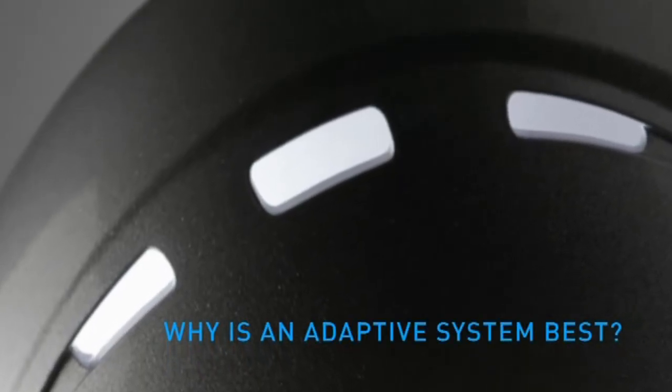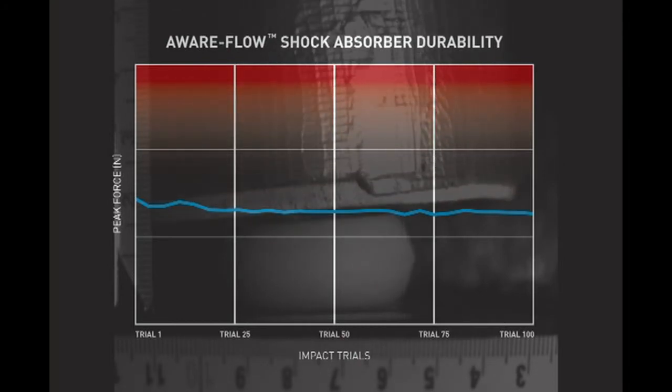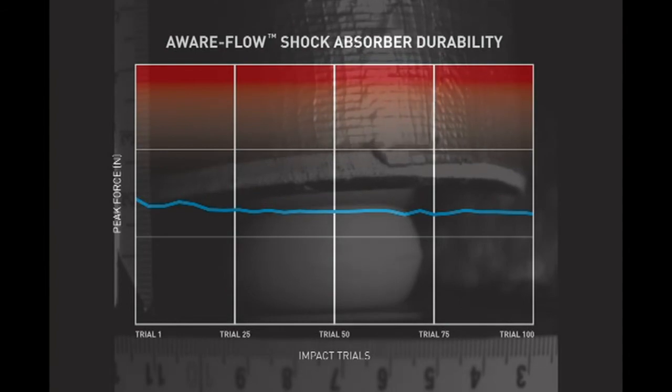Why is an adaptive system best? If the system is too soft, it will collapse instantly. If it's too hard, it will not collapse enough. In either case, the head experiences a sudden movement and the brain can be injured. Since we cannot always predict the energy level of impact, we need something that will adapt to provide the proper response so that the movement of the head is less sudden no matter what type of impact. In addition, the shock absorbers return to shape instantaneously to manage the next hit and show outstanding durability over repeated impacts. They function over a wide temperature range, are highly resistant to fluids, and are highly customizable for different age groups or different locations on the head.